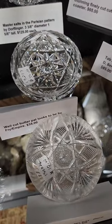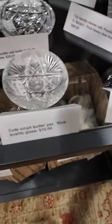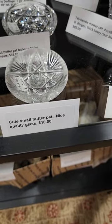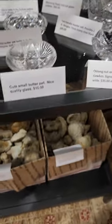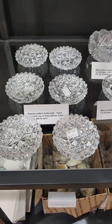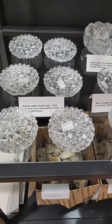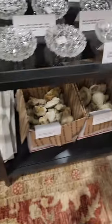Cute little butter pat, probably by Fry — $35. Another butter pat, only $10. Here's six Russian pattern butter pats. They're really nice, well cut, great quality. And they're $65 a piece.